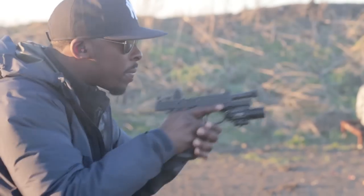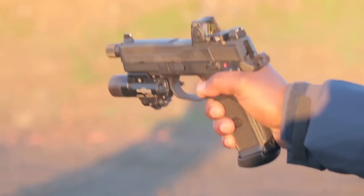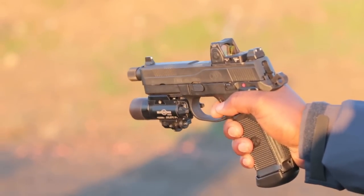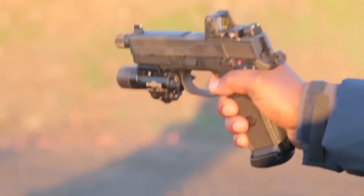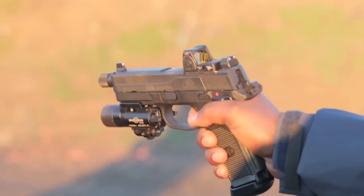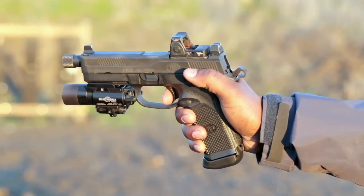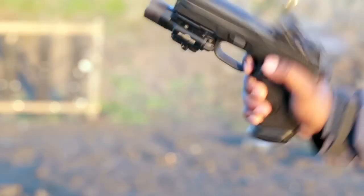Shooting the FNX .45 Tactical is really amusing. With all of its tactical garnishments, it makes shooting the gun a different experience compared to other guns. Its recoil isn't exactly super soft — it's more predictable. You know exactly what the gun is going to do every single time. It's not a particularly fast-shooting gun either. If I wanted a fast-shooting .45, I'd go with the 1911.